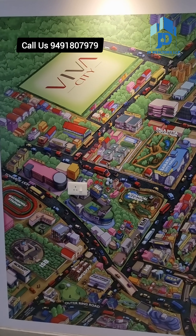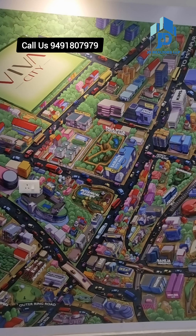Whoever is looking for a property in Kondapur — 2-bedroom or 3-bedroom — east facing and west facing units are available.